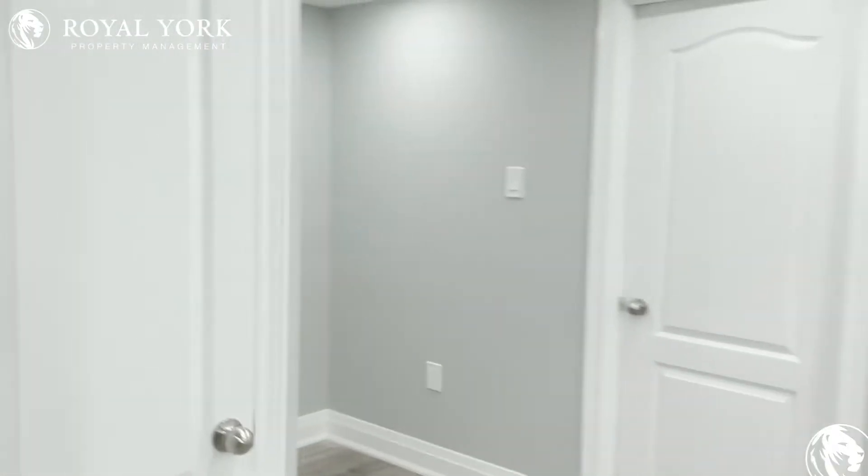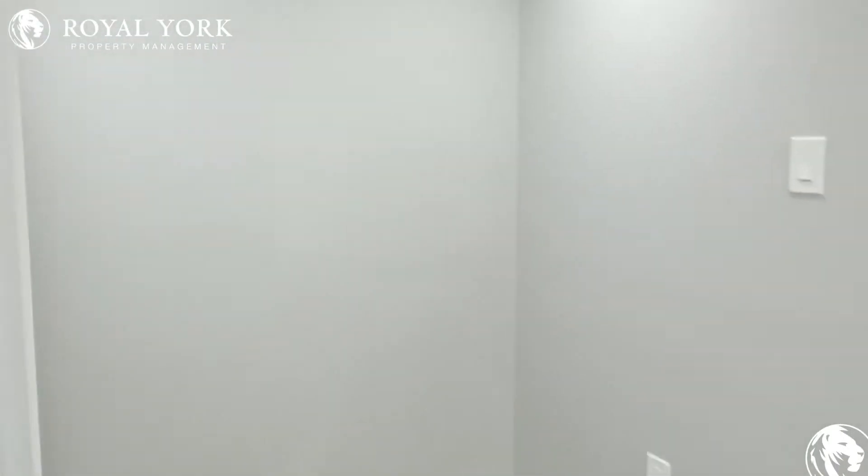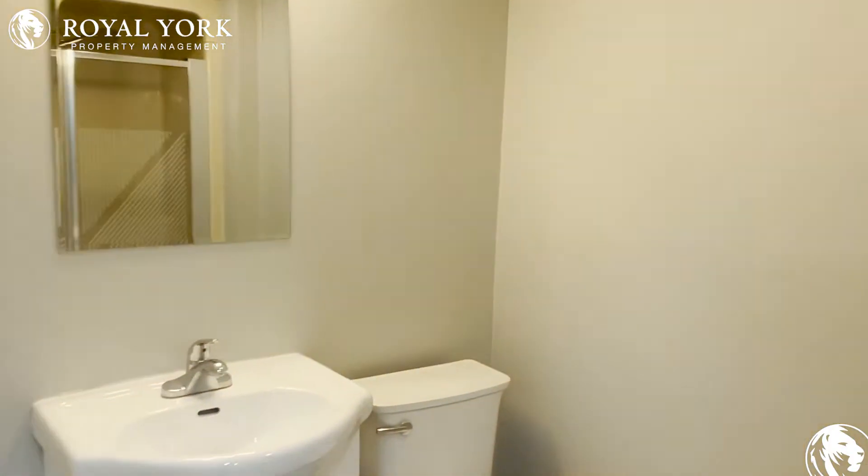Over here you have your coat closet, and then on the left you have your first full bathroom with the stand-up shower.